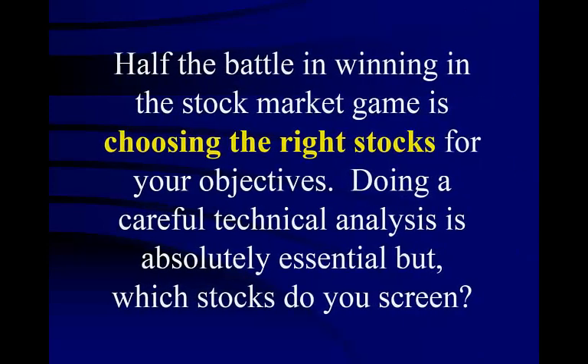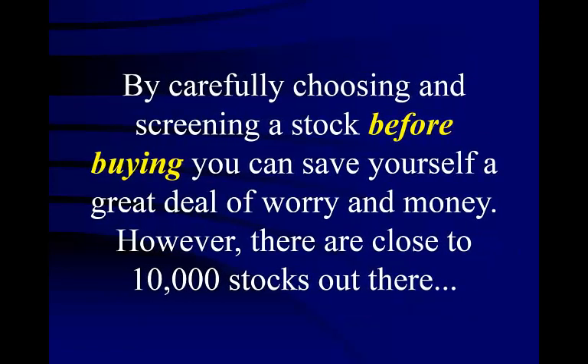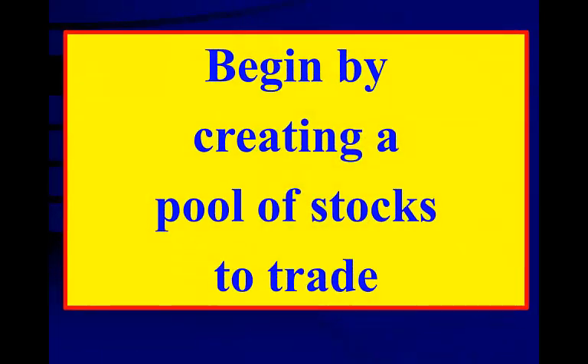Half the battle in winning in the stock market game is choosing the right stocks for your objectives. Doing a careful technical analysis is absolutely essential. By carefully choosing and screening a stock before buying, you can save yourself a great deal of worry and money. However, there are close to 10,000 stocks out there. We are now going to look at several ways to find stocks — our goal is to create a pool of stocks that we can trade over and over again with safety.